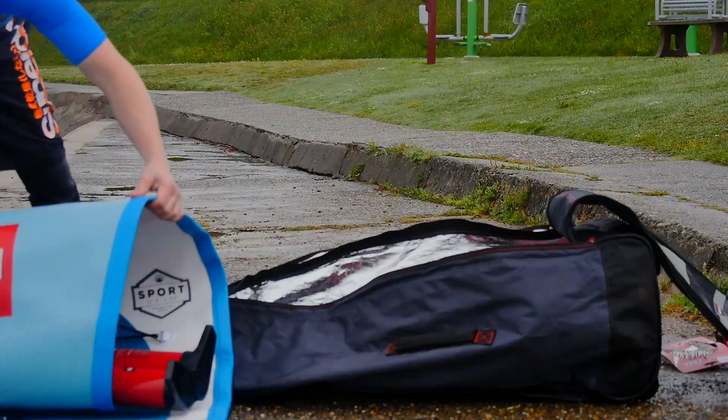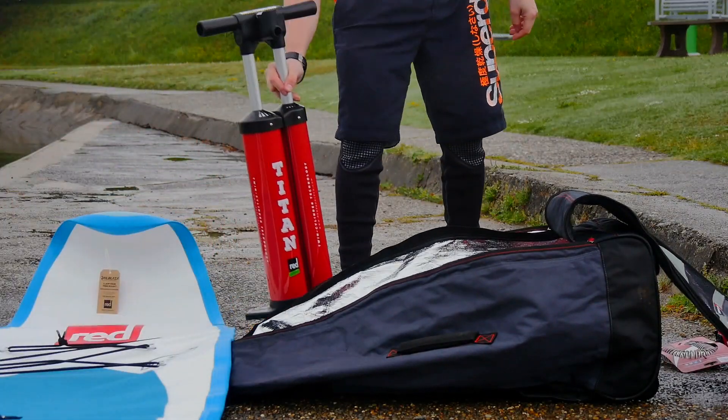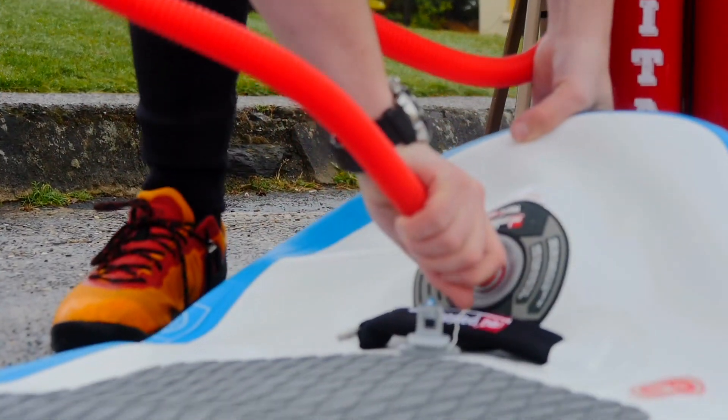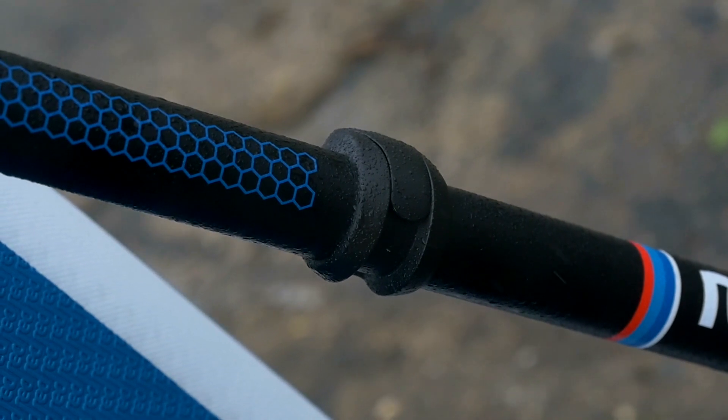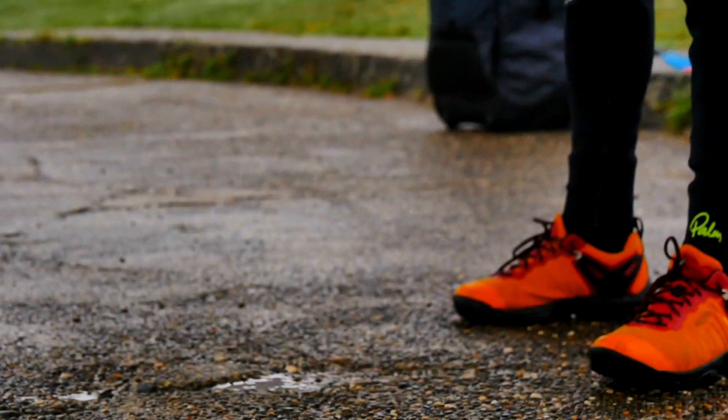The Ride 10-6 comes complete with its all-terrain backpack, tighten pump, repair kit, water-resistant foam case, and three-piece paddle. Red also do a range of paddles from alloy to carbon, so the choice is yours on the water.